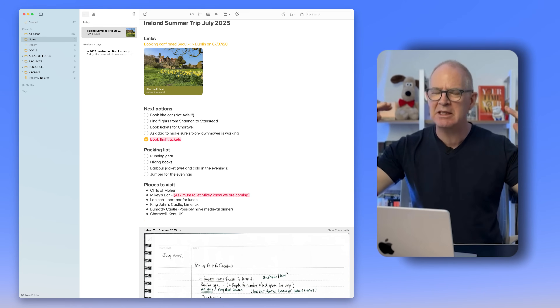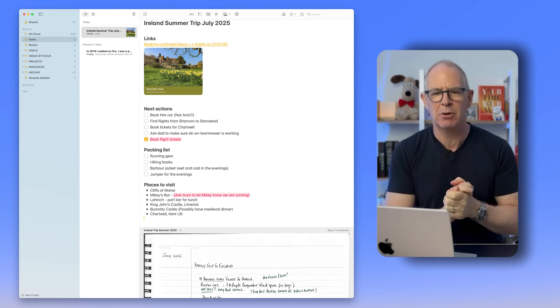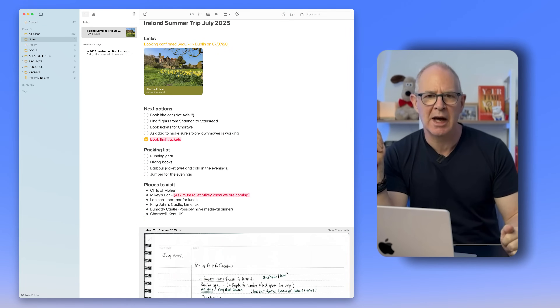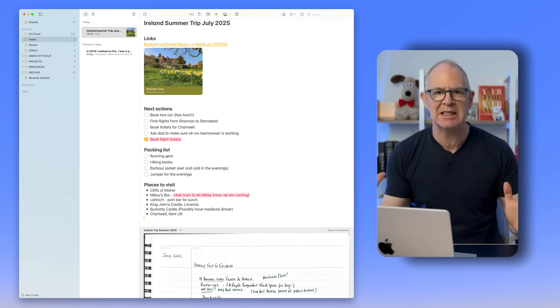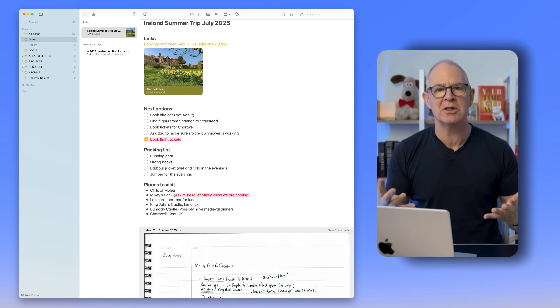Because Apple Notes has this wonderful checklist system with checkboxes, I will always put the next actions into the project note up at the top. At the very top I have links to whatever documentation I need — in this case airline tickets, for example. Coming down below that I have my next actions: what do I need to do next in order to move this project forward? Now these are not going into Reminders, and there's a very good reason for that. A lot of these things I need to know I've done — if my wife asks me, I can go into the project note and the completed task is still there with a line through it, all contained within the note.